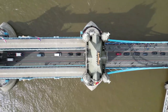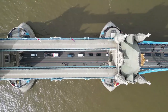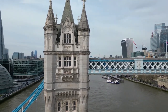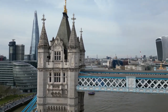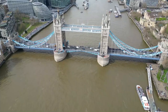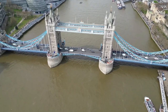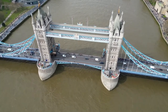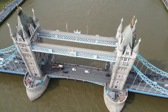Visitors can witness the bridge lifting during the scheduled bridge lifts, which occur several times a week. The bridge is also an important transportation hub, carrying around 40,000 vehicles and pedestrians across the river every day. The bridge is adorned with two impressive towers connected by high-level walkways, offering stunning views of the river and the city skyline. Visitors can also explore the Tower Bridge Exhibition, located inside the bridge's south tower, which features interactive displays showcasing the bridge's history and engineering. Tower Bridge is an iconic symbol of London and a must-see destination for anyone visiting the city.